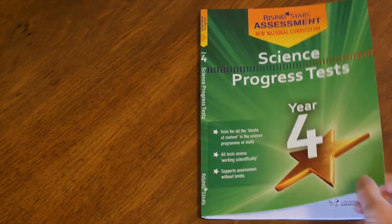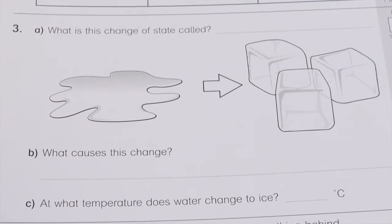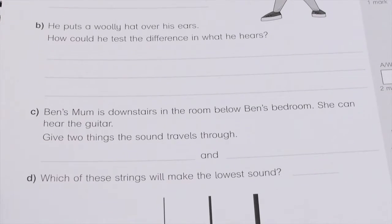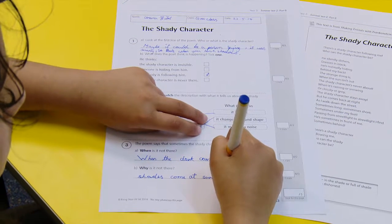They're very simple. They're tailored to the children. The children enjoy doing them. It's a simple text with the answer booklet, and they've found that they're more than capable of just sitting down and getting on with it. They don't struggle with the layout. It's perfect for the children's needs.